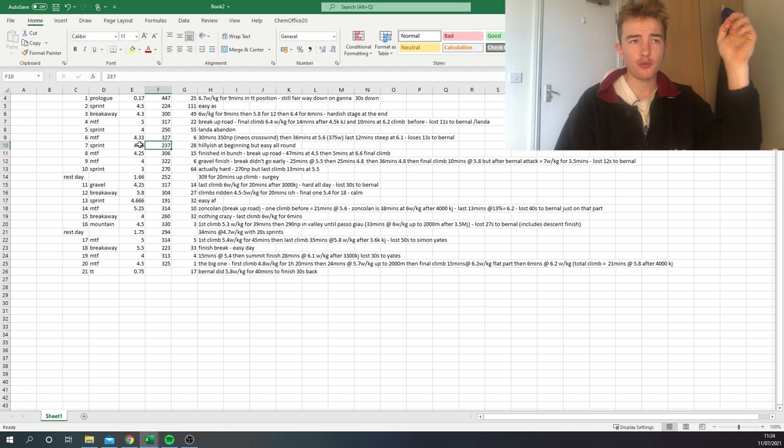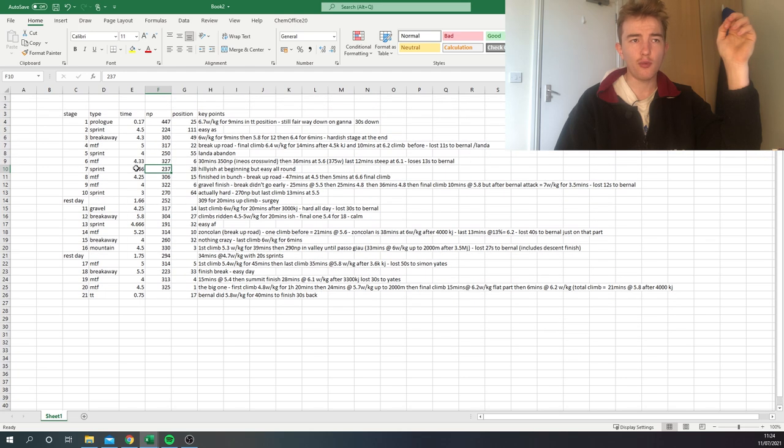Another sprint stage, very easy — 2.4 normalized for about four hours 40. Then another mountaintop finish — this was the Victor Lafay breakaway win — not too crazy. They rode pretty steady until the final climb where they hit 6.6 watts per kilo for about five minutes and all stayed together. Overall, the first week is about nine days long — none of the stages were too short or too long.